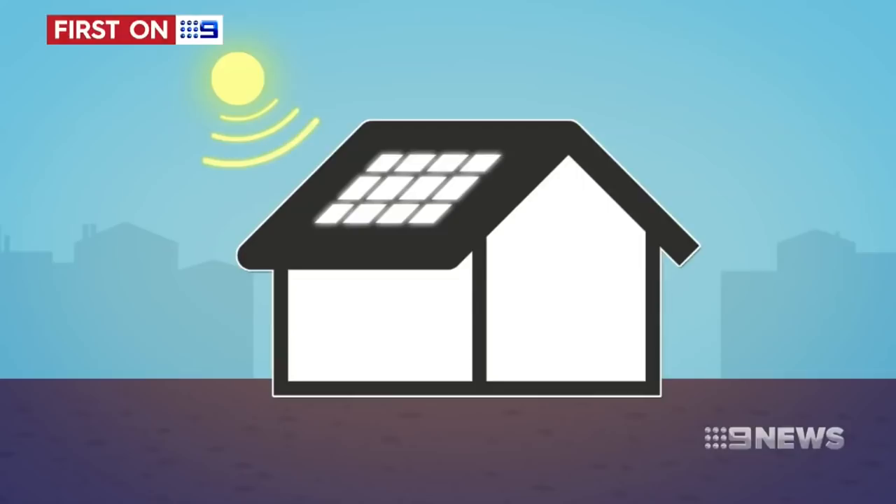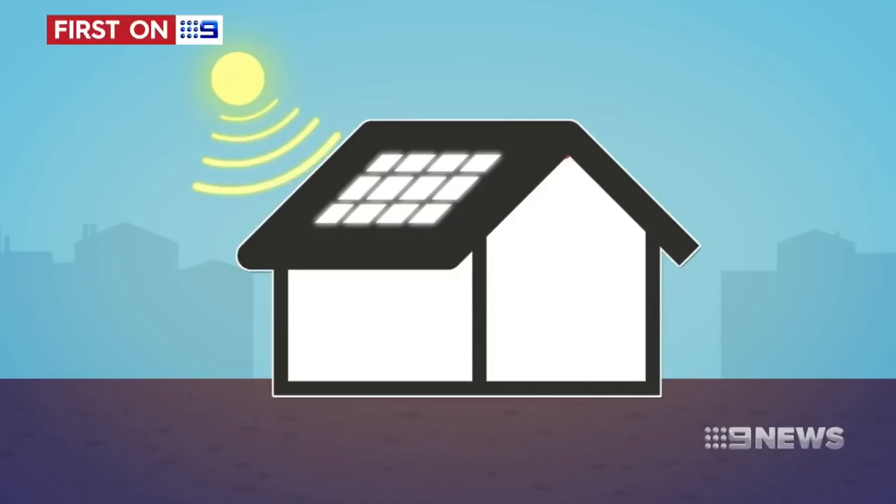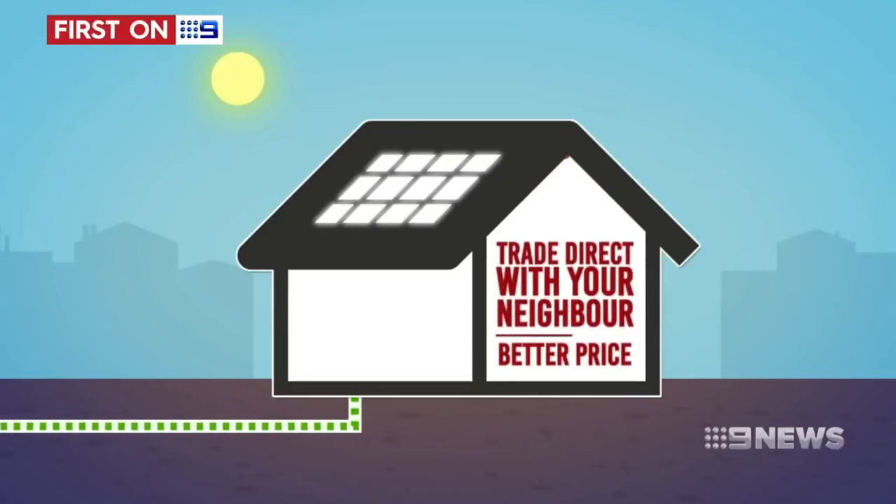Being able to monetise your excess energy in the same way you can monetise your spare room through Airbnb is the future of energy supplies. Right now, Western Australians with solar panels only consume 50% of the energy generated, and that extra energy spills back into the grid for a price as low as $0.07 a kilowatt. Trading directly with your neighbour cuts out the middleman, so both the buyer and seller get a better price for energy.